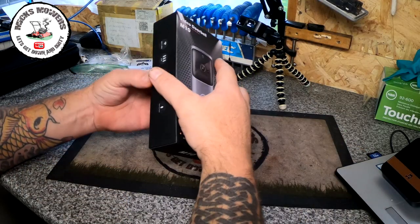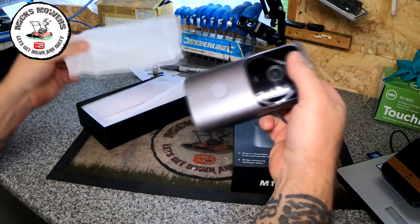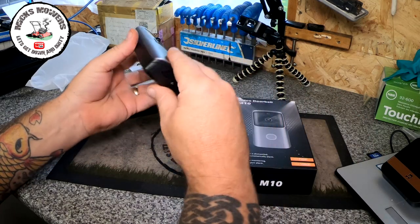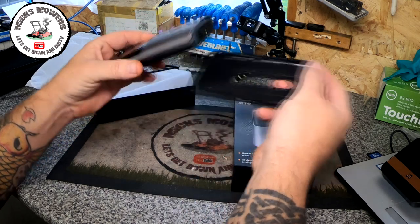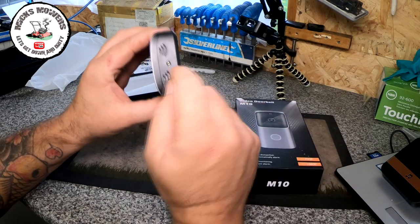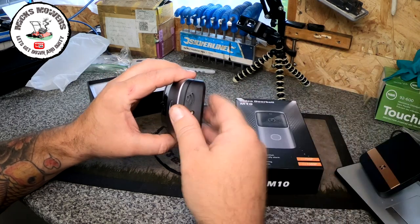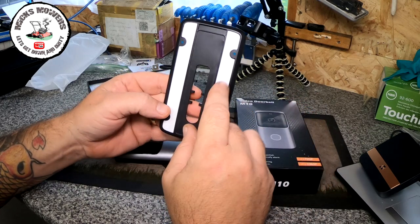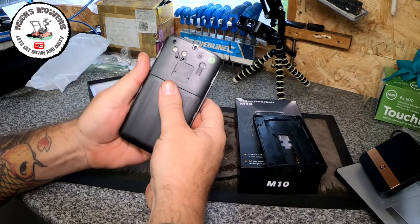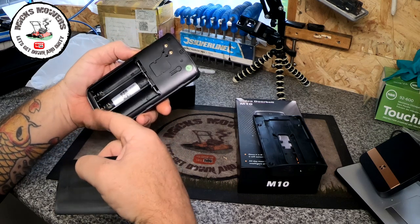So without further ado, let's check out this M10 video doorbell from Wish. In the box you get a little polythene bag with your device inside it — it's got a little cover on it which you take straight off. Your device splits because you've got this wall mounting bracket which has 3M tape on the back but also has a screw hole which screws into your device so no one can pinch it. If someone does take it, apparently this will give an alarm and tell you someone's walking away with your camera. Inside is where your 18650 batteries will go, and there's a QR code scanner there as well.